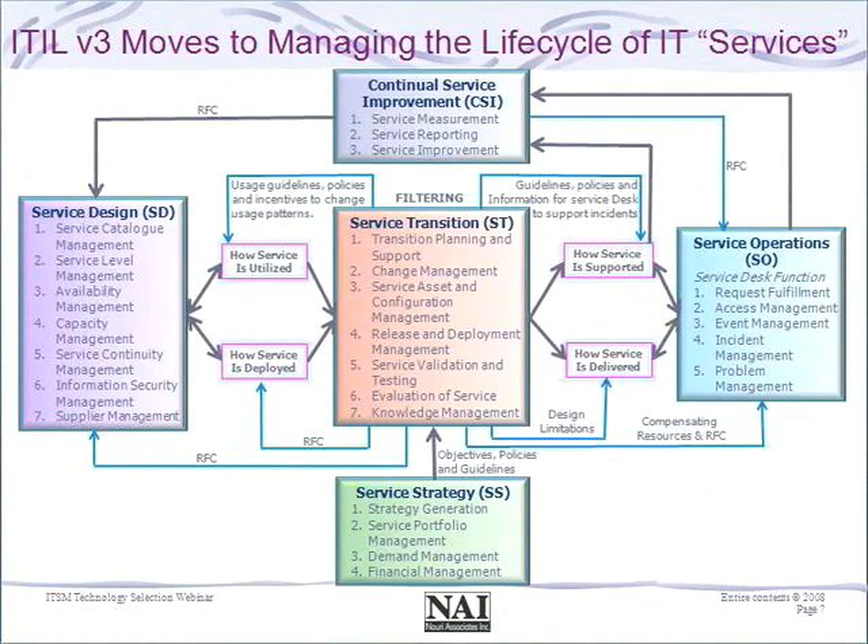Slide seven gives a quick overview of the new processes available for guidance within version three. The ten core processes and the service desk function still exist, but those concepts have been expanded, with now around 26 processes depending on how you view the lifecycle framework. The idea is to ensure a full understanding of our service strategy — specifically what services we provide to our business customers — and the discipline of having a service portfolio that allows us to manage demand and account financially for specific services.